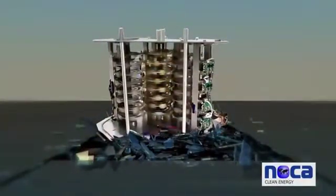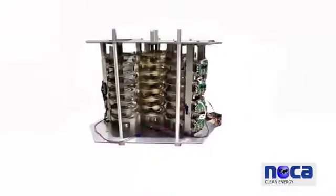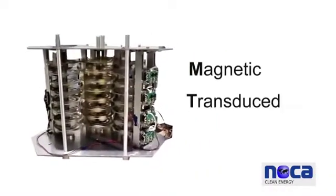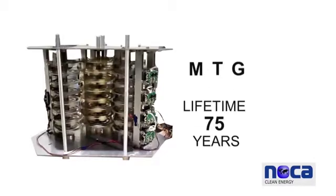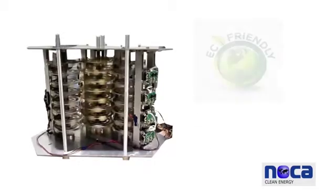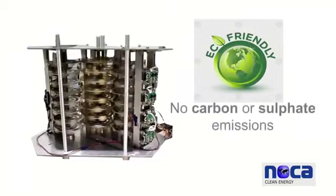This generator has a capacity of 20.1 kilowatts and can be scalable up to 300 megawatts and more. Our magnetic transducer generator, also known as MTG, has a lifetime of 75 years and is considered the most environmentally friendly source of energy, producing no carbon or sulfate emissions.